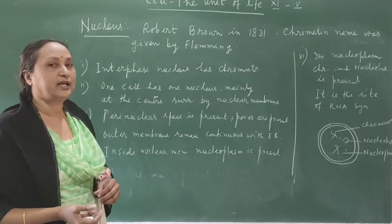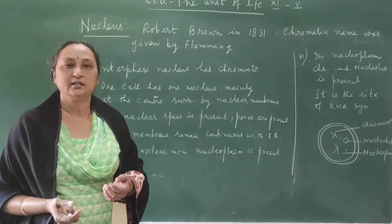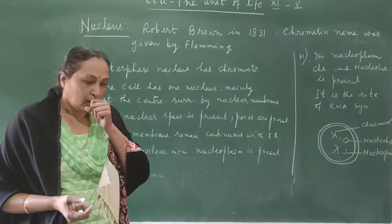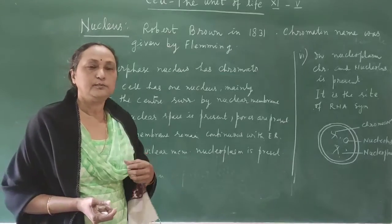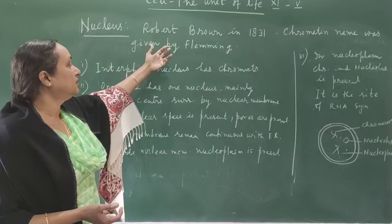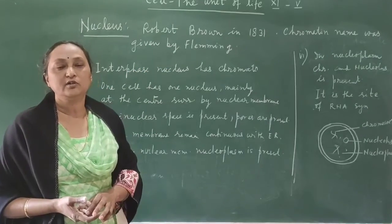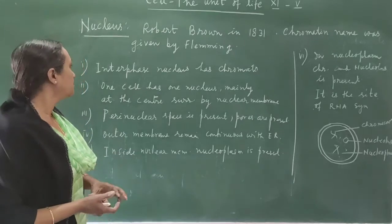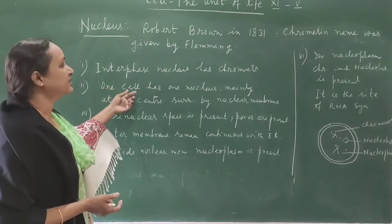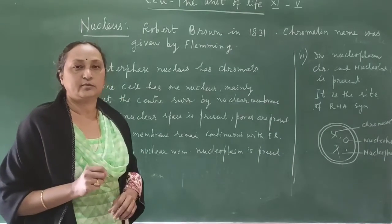The name chromatin was given by Fleming, who used dyes and colouring to discover chromatin. Generally one cell has one nucleus, and the nucleus is mainly located in the centre of the cell.